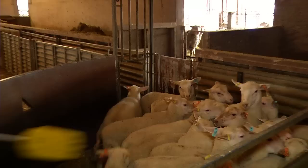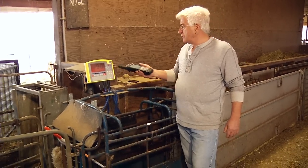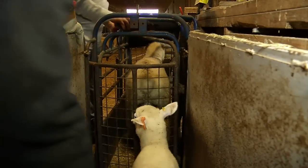We move them into the chute and onto the weight scale to get their weaning weights. Using Bluetooth between the scale and the handheld, we get automatic recording of the weight against the scanned tag.